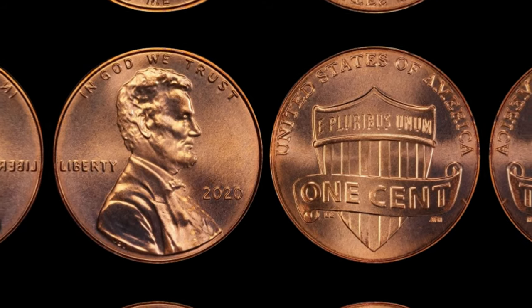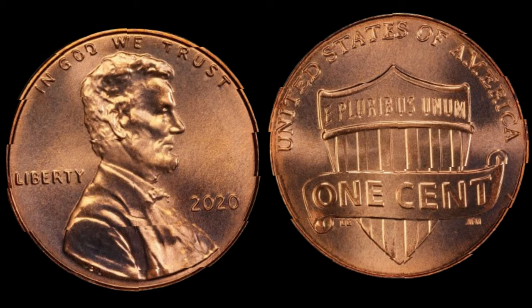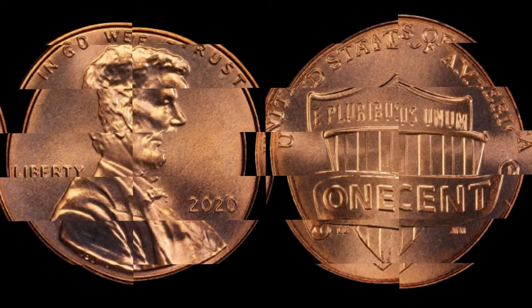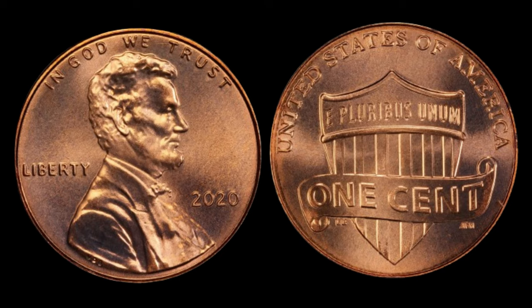The 2021 C-Shield Lincoln cent — a seemingly ordinary coin with extraordinary value. Who would have thought that a small piece of currency could be worth millions?